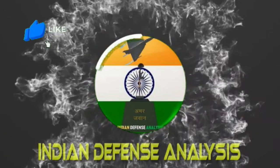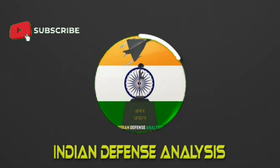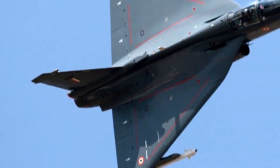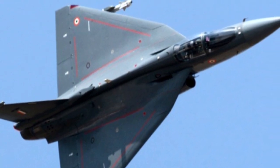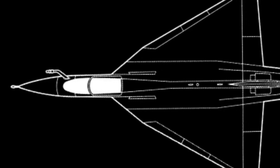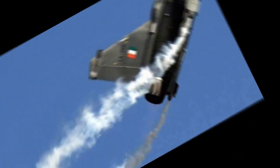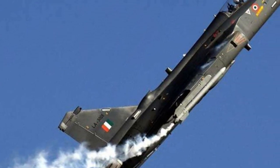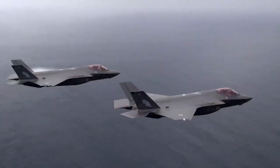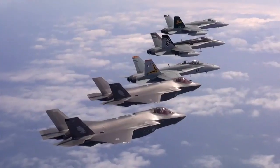Hello and welcome back to ADN Defense Analysis, where we bring you all the latest developments happening in the defense sector. In the last video, we discussed in detail about LCA Tejas MK1A being offered to the Royal Malaysian Air Force and how Tejas is the lead contender for that requirement. Let's get started.